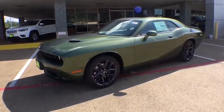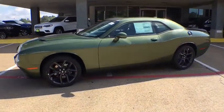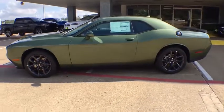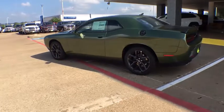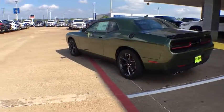The 2019 Dodge Challenger, rated most appealing mid-sized sport car by J.D. Power & Associates, delivers on style and performance. It's powerful, practical, and efficient.